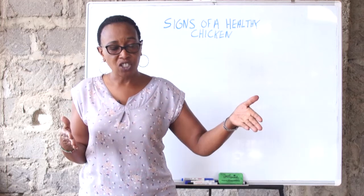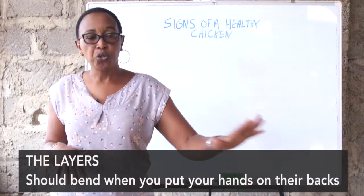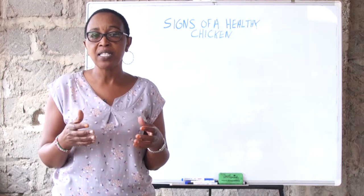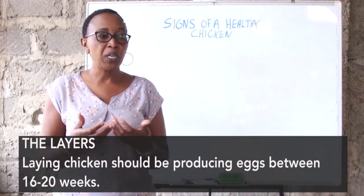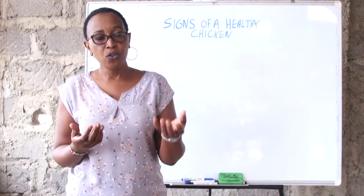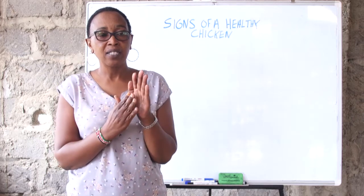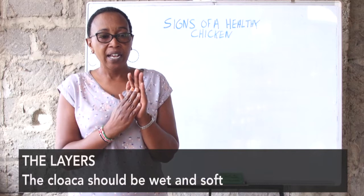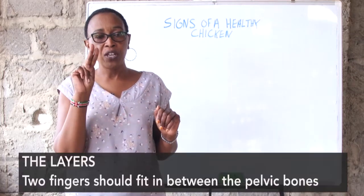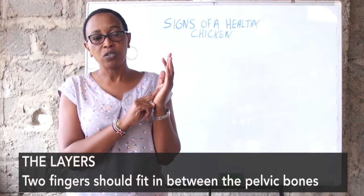When they reach the layer stage, a healthy layer should be able to bend whenever you put your hand on its back. They are not timid anymore. If you find a layer bird that is timid, it means those birds are not healthy. They should be comfortable to lay. If you turn the bird upside down, the vent should be wet and very soft — the cloaca or where the egg comes out through should be very soft and wet. Your two first fingers should be able to go in between the two pelvic bones.